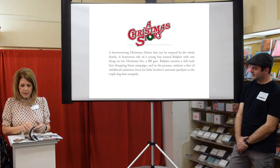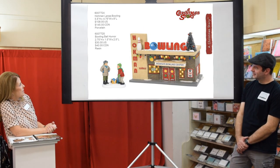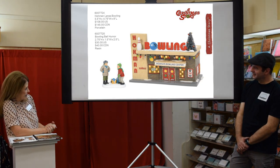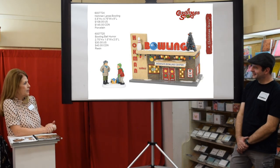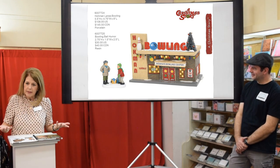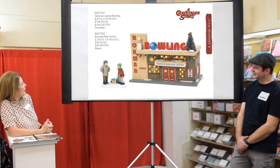For A Christmas Story, there's just one new introduction — the Home and Bowling Center. It says Indiana's, right, because it's part of the story, but it's a cute little bowling alley. The accessory is the Bowling Ball Humor to go with it.